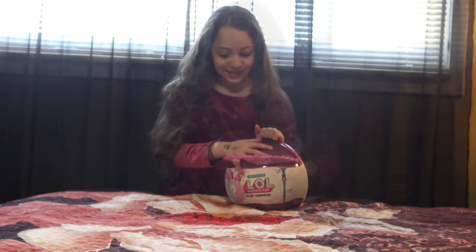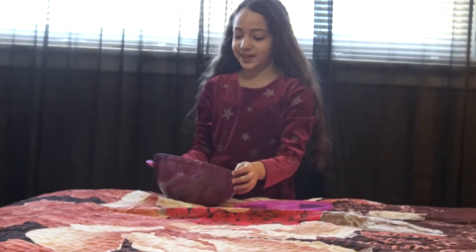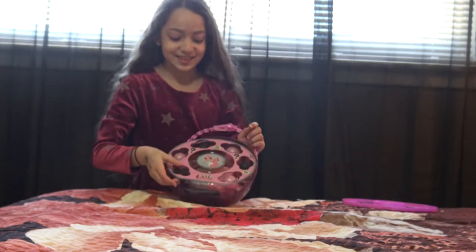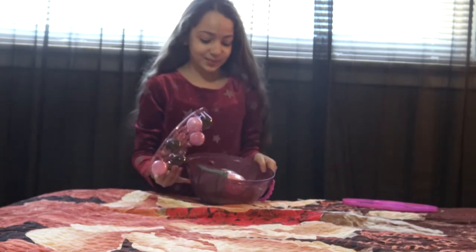Let's open it up. Now we'll open it. Oh my god, there's more than I thought guys. Look how pretty it is.